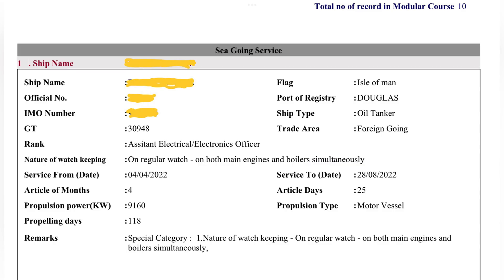The next point of doubt is nature of watch keeping. I have entered on regular watch on both main engines and boilers simultaneously. Different persons enter different categories based on what they have written in their sea service testimonial — it does not matter, whatever suits for you, you can write. Many people write different categories and all get approved. For propelling days, multiply 0.8 into the total number of days you were onboard. For example, if in your first ship you were onboard for 200 days, multiply 200 by 0.8, which gives 160 — that will be your propelling days.